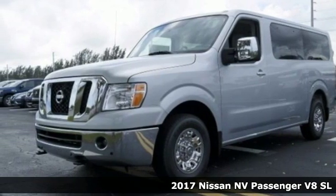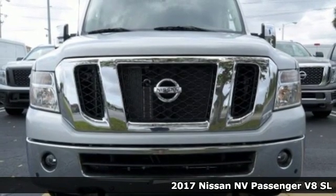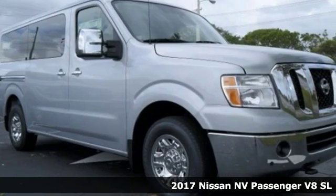It's a 2017 Nissan NV Passenger. This hard-working van is loaded with possibilities. And get ready for an impressive combination of features.